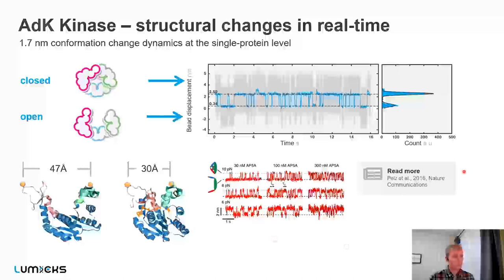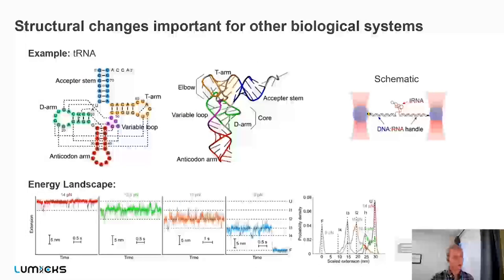Proteins are not the only things that are conformationally regulated — many RNA and DNA structures are as well. You can have RNA riboswitches; in one example, authors were looking at tRNA involved in translation. tRNA has an interesting structure with three hairpins, and the authors used C-TRAP concepts to understand how they all interact and how this molecule unfolds.